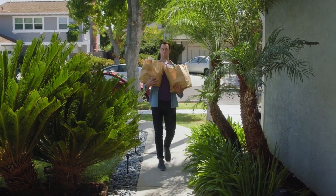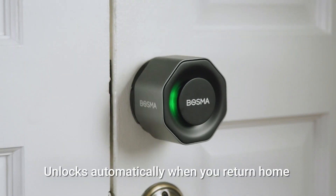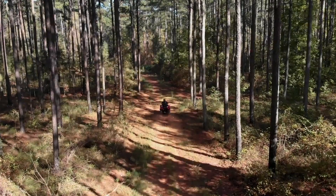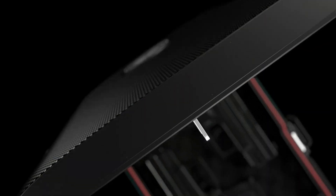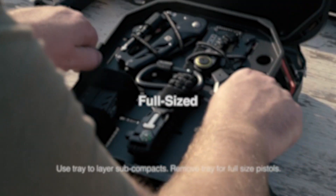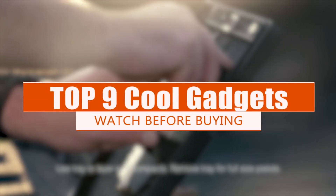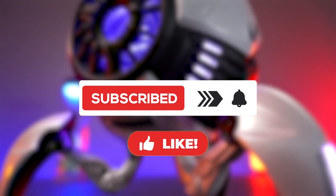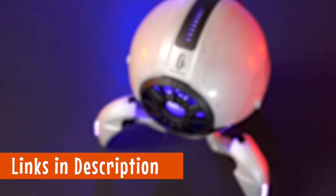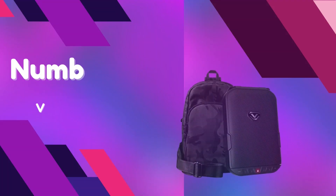Hey there, fellow nerds! Welcome back to Nerd Reviews, the ultimate hub for all things geeky and gadgety. Get ready to unleash your inner tech enthusiast as we dive into a world of pure awesomeness. In today's video, we've scoured the depths of Amazon to bring you the 9 coolest gadgets you ever knew existed. So sit back, relax, and join us on this electrifying journey as we unveil the latest and greatest tech wonders that will take your geek game to a new level.